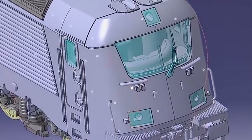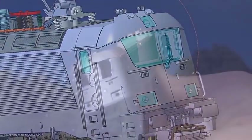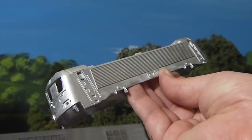The Czech version is known as Series 380. They differ in some respects, most notably in the design of the roof. The body is made of metal.